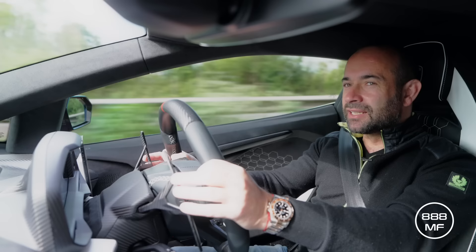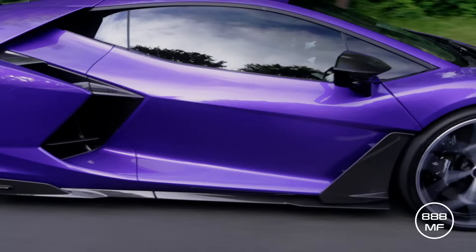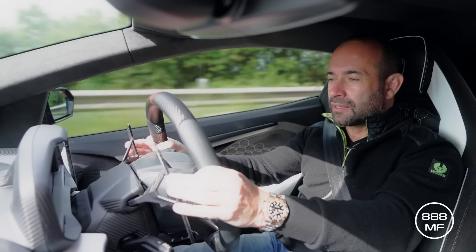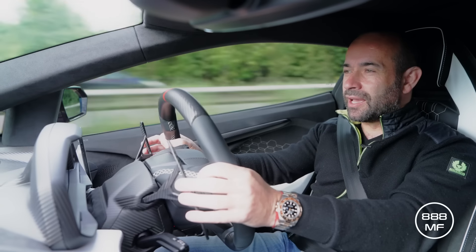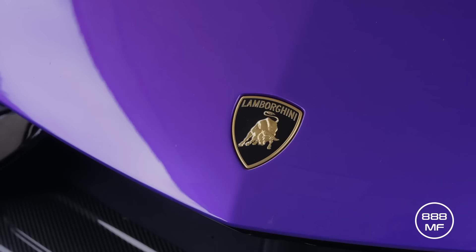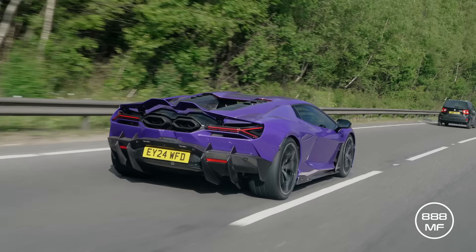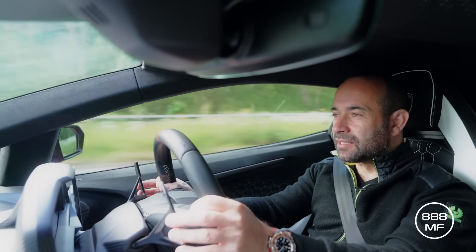So we're in the Revuelto. What a machine. Anyone that was worried that this car wouldn't have the presence of an Aventador was wrong. You can still hear that lovely V12. It's got so much power — a Lamborghini with a thousand brake horsepower, what more do you want? The four wheel steering makes it turn in really well, the four wheel drive gives you the confidence to use that thousand horsepower, and the brakes are unbelievable. Listen to the V12.